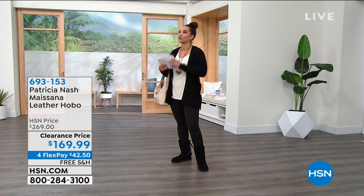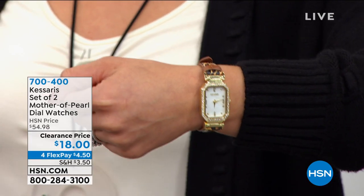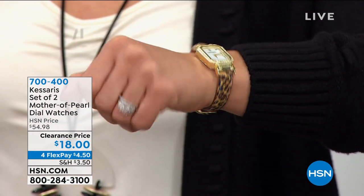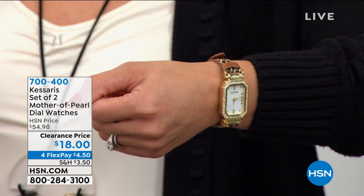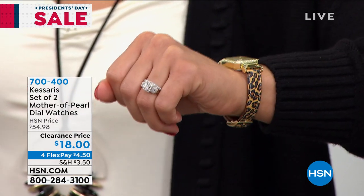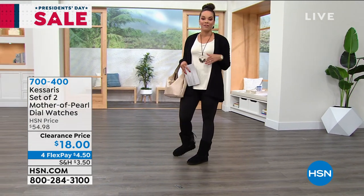Here is the showstopper. From Casares, we have not one but a two-pack — a set of two mother-of-pearl dial watches. You are getting two watches. I'm showing you the leopard print. The gold pairs gold, and you get three looks because the watch is reversible — so three looks, two watches, $18. There's leopard, a floral one, a stripe one, and a butterfly one.